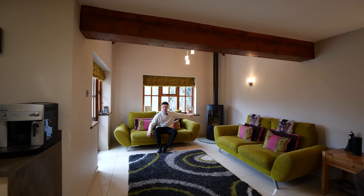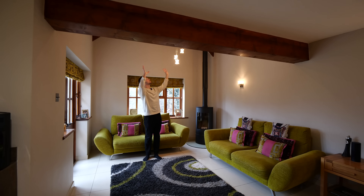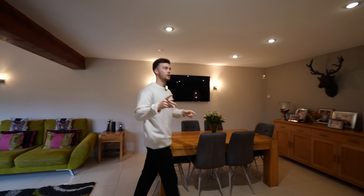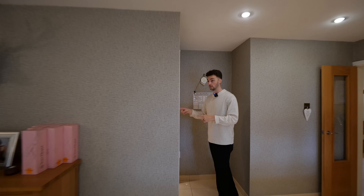I love that log burner in the corner — that's incredible. And a really high, vaulted ceiling when you come through here just opens up. We've got a dining area here, but we also do have a dining area separately through that way. Let me take you through to the utility room.